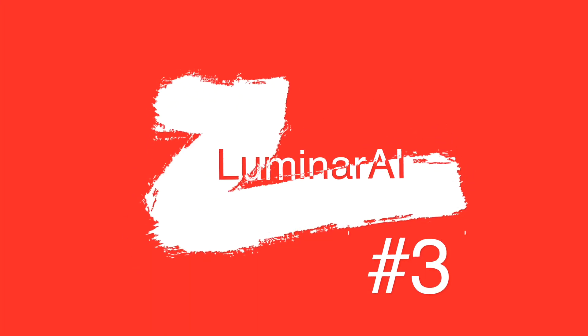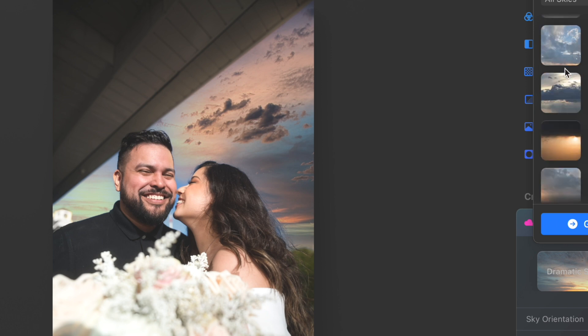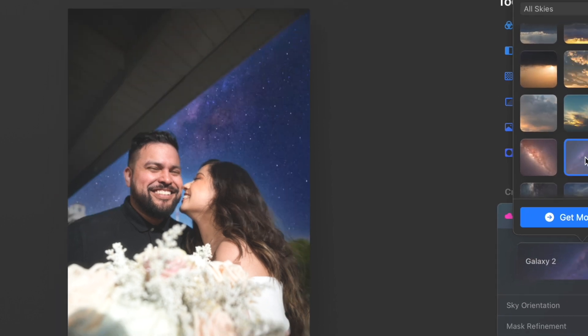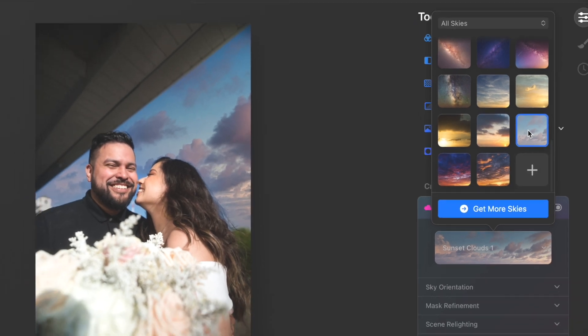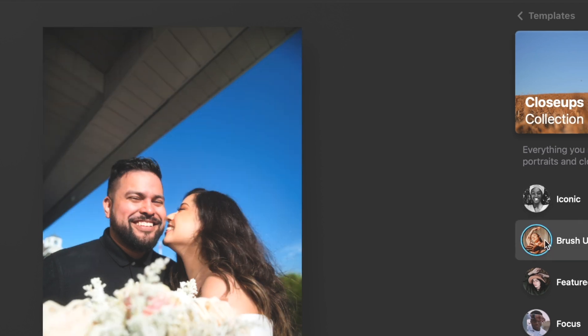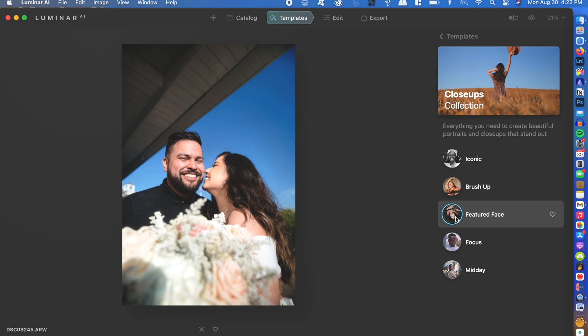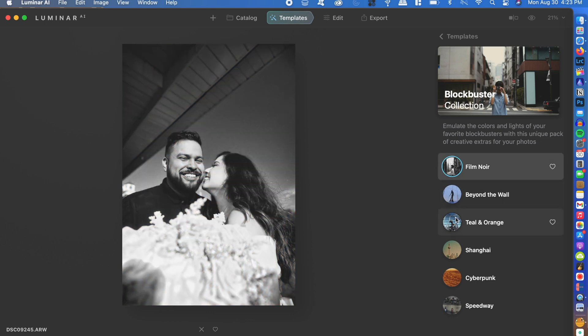Luminar AI. This app is a must-have, especially if you're a photographer or getting into photography. It uses artificial intelligence — an algorithm — to analyze your photo and make corrections automatically, or you can go in and fine-tune it just how you like. It has cool templates available as well. While it probably won't be my main photo editor since I love Lightroom, it also has a plugin version that works with Lightroom, so I can edit a photo in Lightroom and easily port it over to Luminar AI.